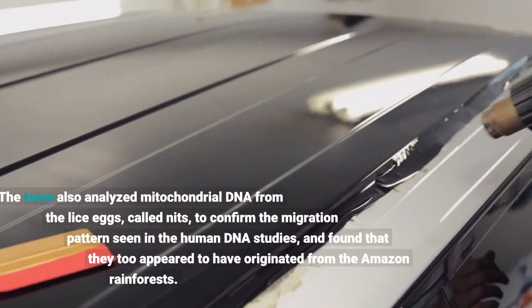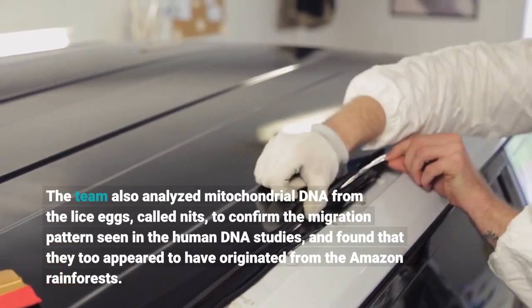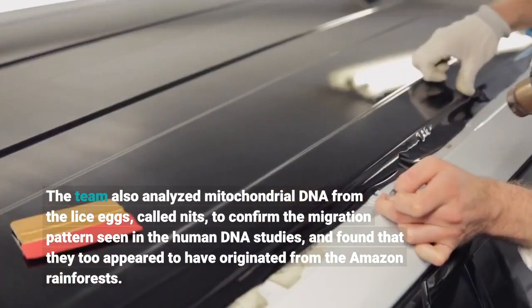The team also analyzed mitochondrial DNA from the lice eggs, called nits, to confirm the migration pattern seen in the human DNA studies, and found that they too appeared to have originated from the Amazon rainforests.